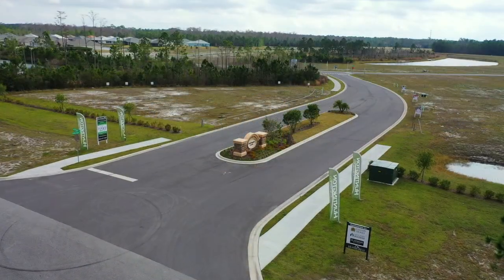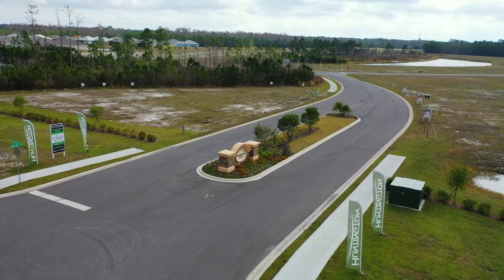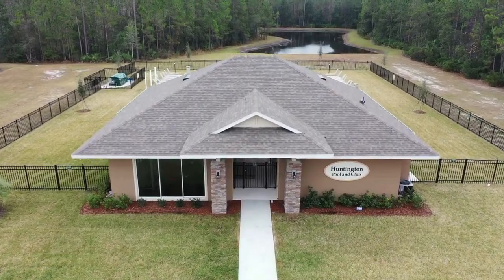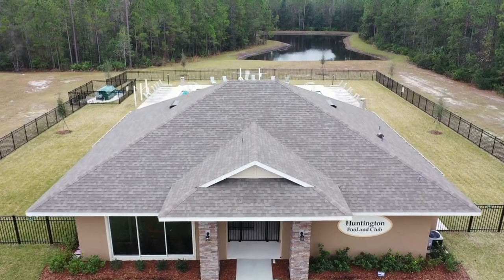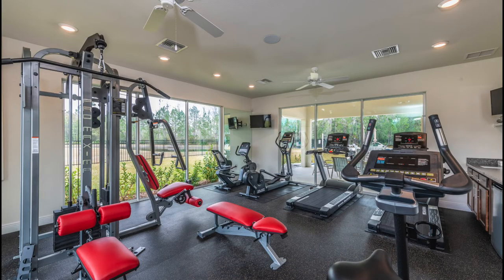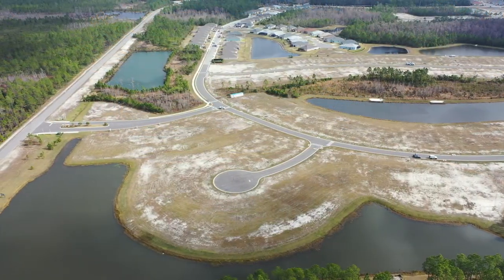Huntington Green 55 Plus at Hunters Ridge in Ormond Beach is located just three miles west of I-95 and is only 20 minutes to the beach. This is a beautiful brand new adult community featuring a pool, fitness center, clubhouse and tennis court nestled in a quiet nature-oriented neighborhood.